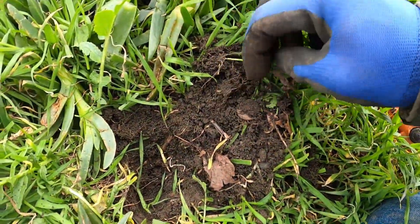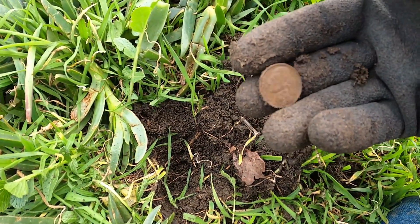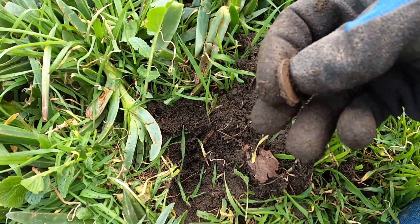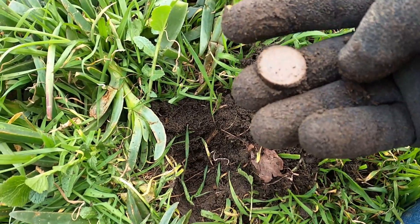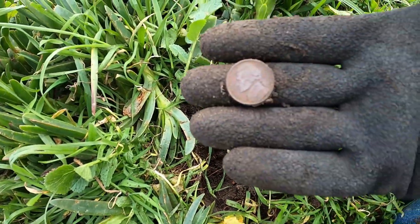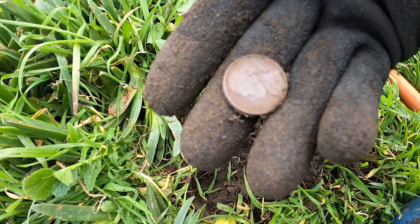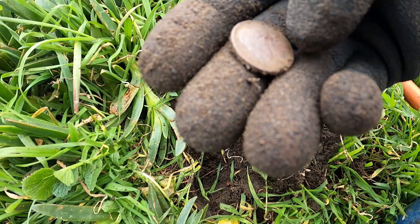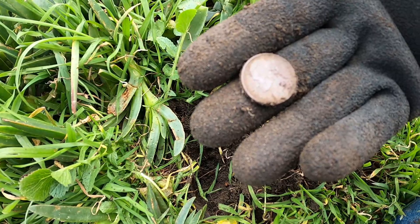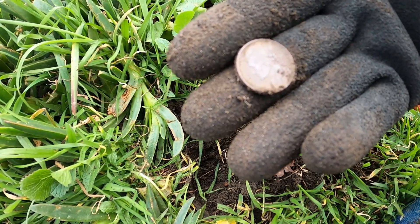Got another coin right here. It's a nickel. Let's see if we can get a date here. Not seeing a date right off the bat. I see it — 1998.